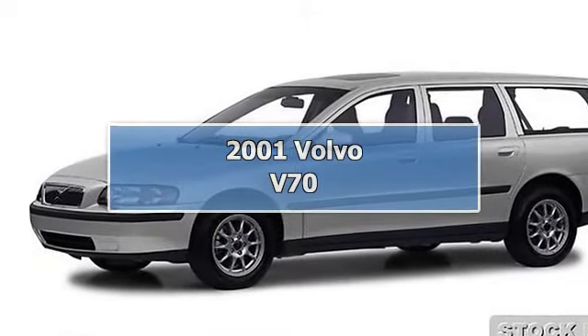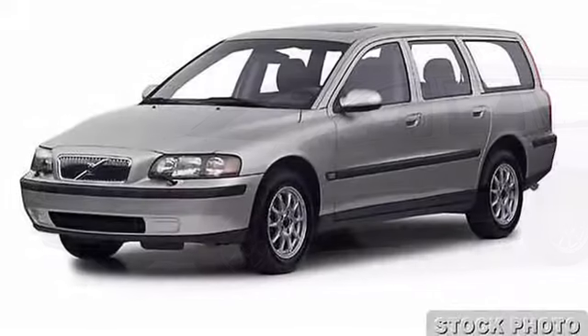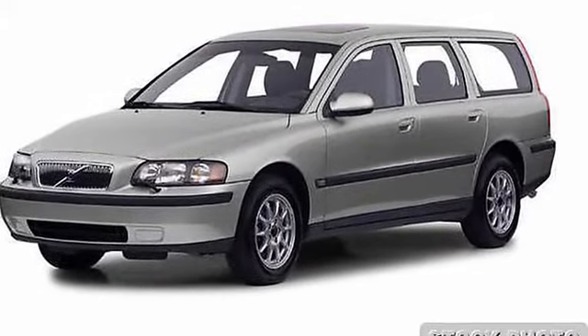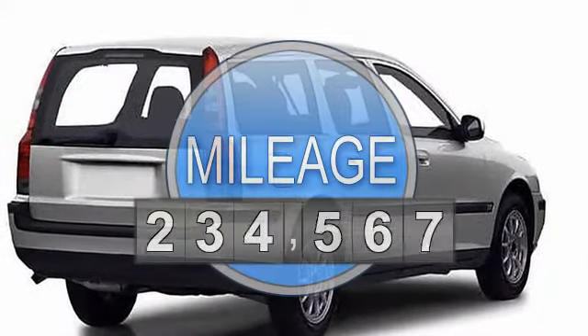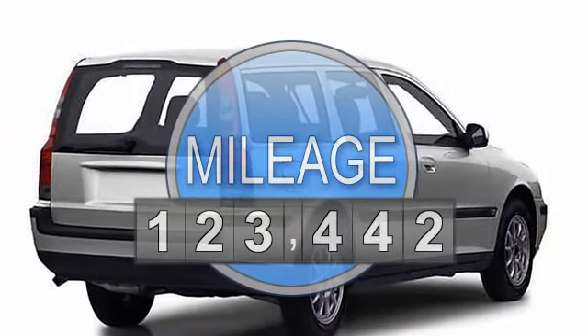2001 Volvo V70, 4-door wagon. This vehicle features the following equipment: manual, 2.3L 5-cylinder, 20V turbocharged OHC engine.